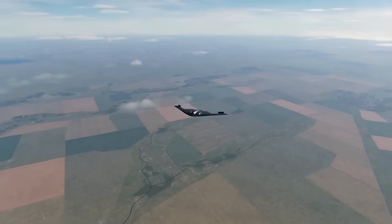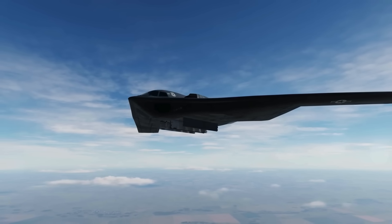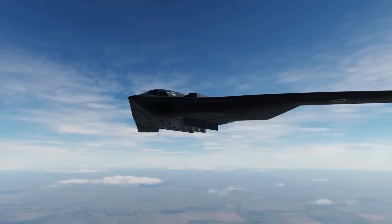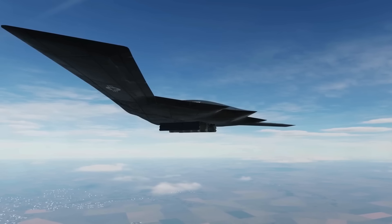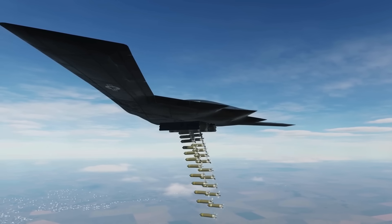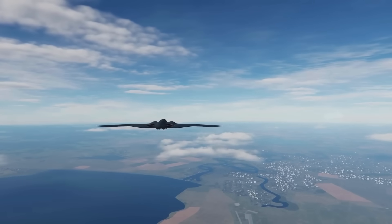The B-2 can penetrate the most sophisticated air defense systems. Its stealth characteristics allow it to fly through radar coverage undetected, while its altitude capability keeps it above most surface-to-air missiles. By the time defenders realize the aircraft is present, weapons are already falling toward their targets.